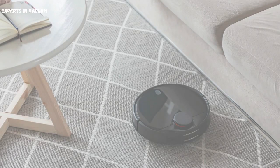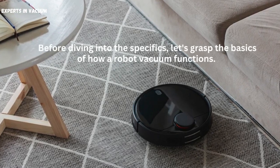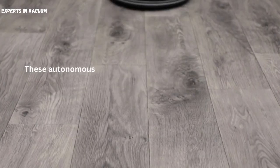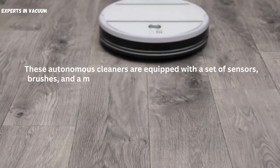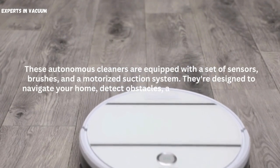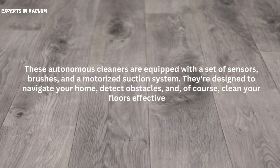Understanding the basics. Before diving into the specifics, let's grasp the basics of how a robot vacuum functions. These autonomous cleaners are equipped with a set of sensors, brushes, and a motorized suction system. They're designed to navigate your home, detect obstacles, and clean your floors effectively.